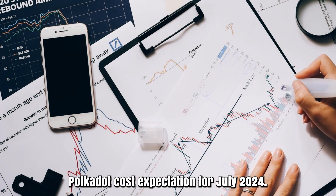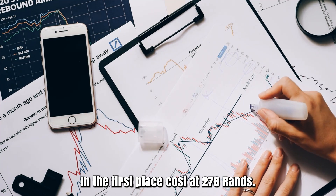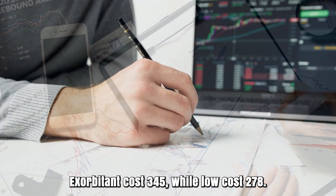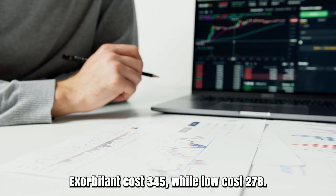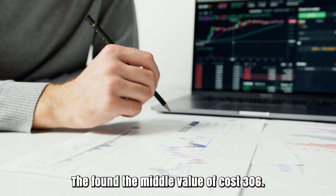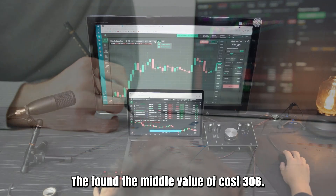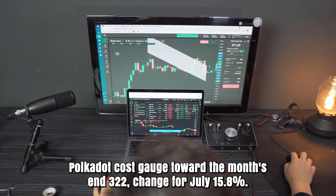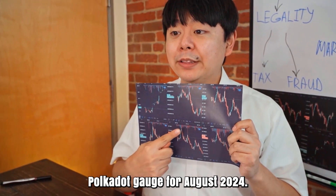Polkadot cost expectation for July 2024. Opening cost at 278 rands. High cost 345, while low cost 278. The average cost 306. Polkadot cost gauge toward the month's end: 322. Change for July: 15.8%.